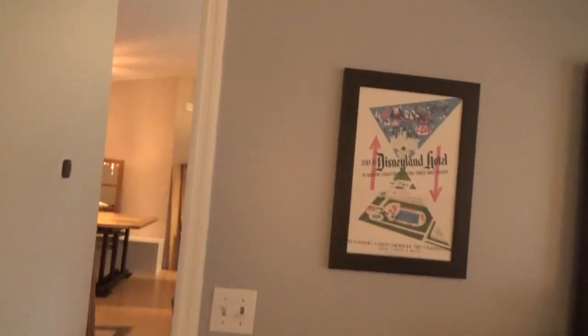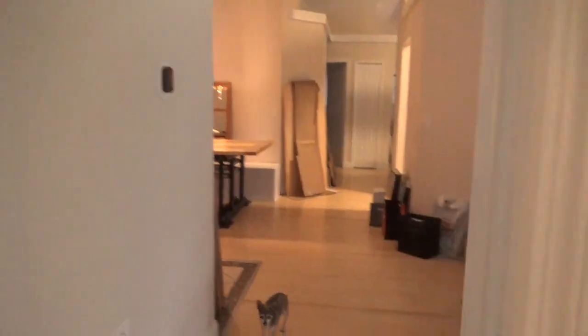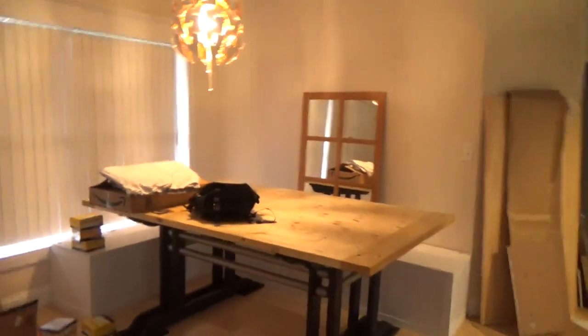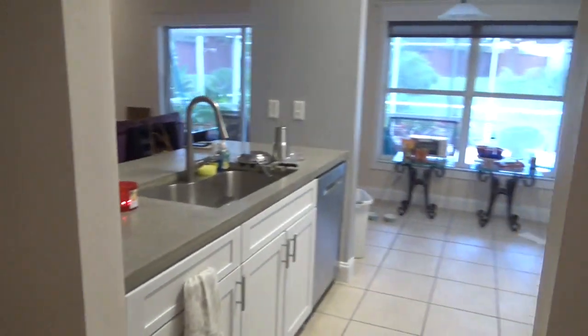Coming back out into the master, I love this poster of the Disneyland Hotel — I think it's so cute. When you walk out, the library is on your right and the dining room on your left. We just have stuff everywhere right now: frames I haven't put pictures in yet, and this Ikea tabletop that we were going to use for something but it didn't work out, so I need to return it.